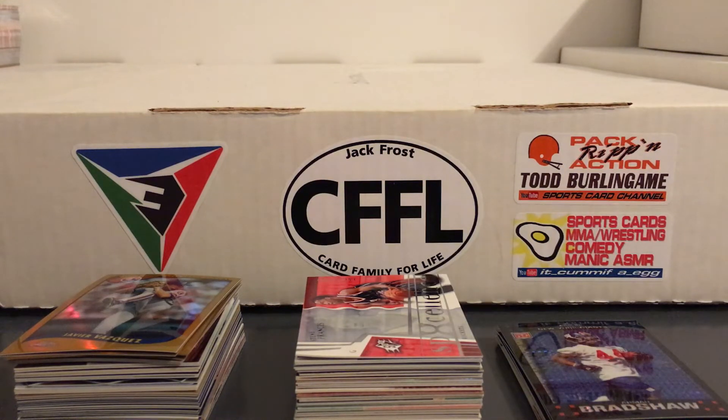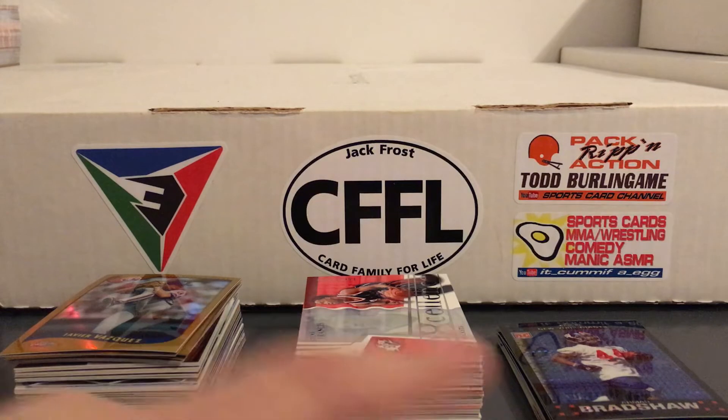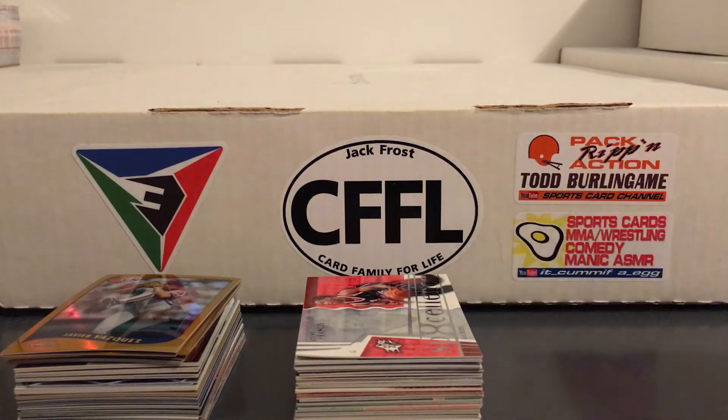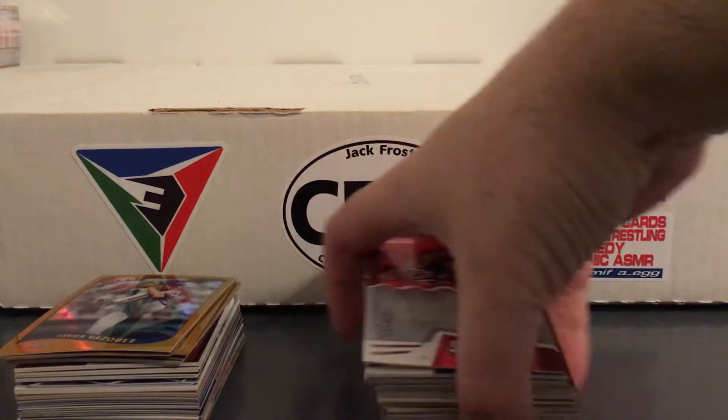Alright guys, back with some more stuff from the card show I went to last weekend. This is all from the same seller, from all of his different bargain bins. Got some baseball, basketball, and football. Just going to do the baseball in this video — I'll do the other ones in a different video.